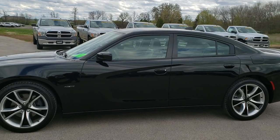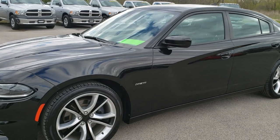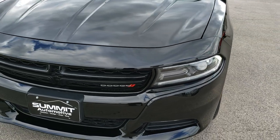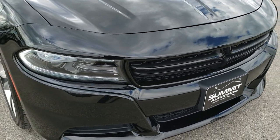This is stock number 9J141A. We are here at Summit Automotive in Fond du Lac, Wisconsin, your new and used Dodge headquarters.